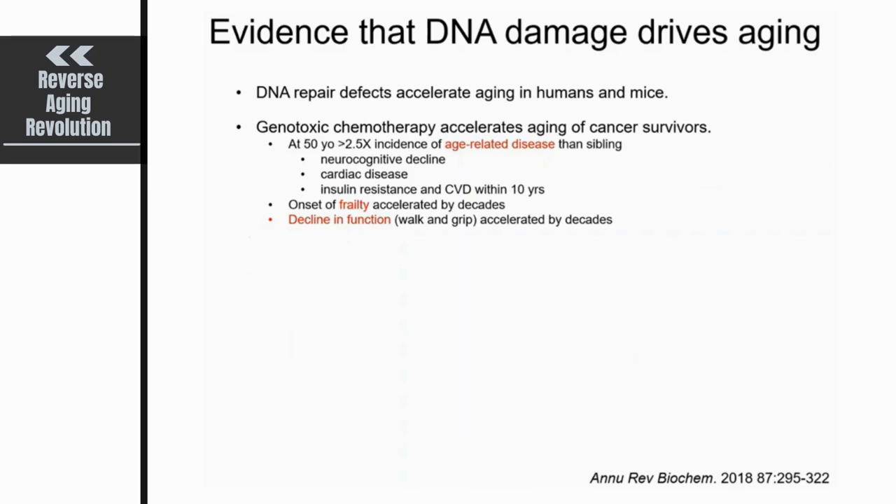It's known now that a 50-year-old who is a cancer survivor has two and a half times greater incidence of age-related diseases than a sibling that never had cancer. This includes neurocognitive decline, cardiac disease, insulin resistance, and they become quite frail, with a decline in function — gait speed and grip strength. They really do functionally look like a frail older adult.